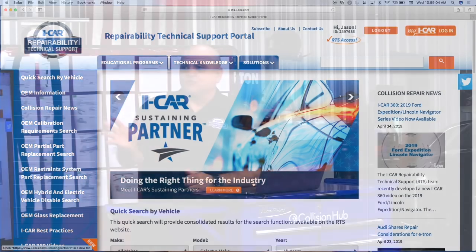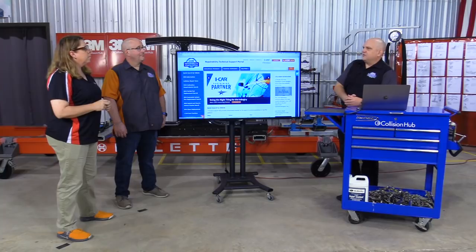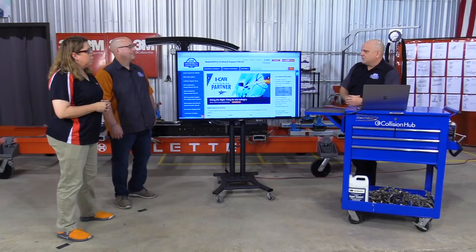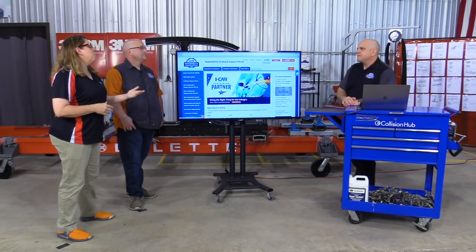All with collision repair backgrounds — we do a lot of the research, the website programming, and the database that drives it is all housed in our little RTS wing at the tech center. Danielle specializes in database development, Scott handles the back-end programming, Susan runs Ask iCAR, and Jared, Kylie, and Jake do a lot of the research that fuels it. It's a heck of a collaborative effort, and I think one reason it's been so well received is that collision repair approach — you're talking to a peer.